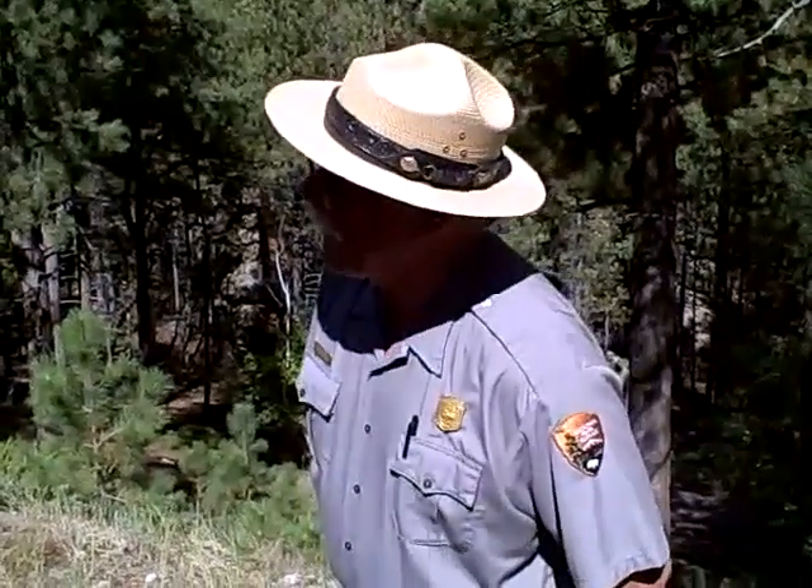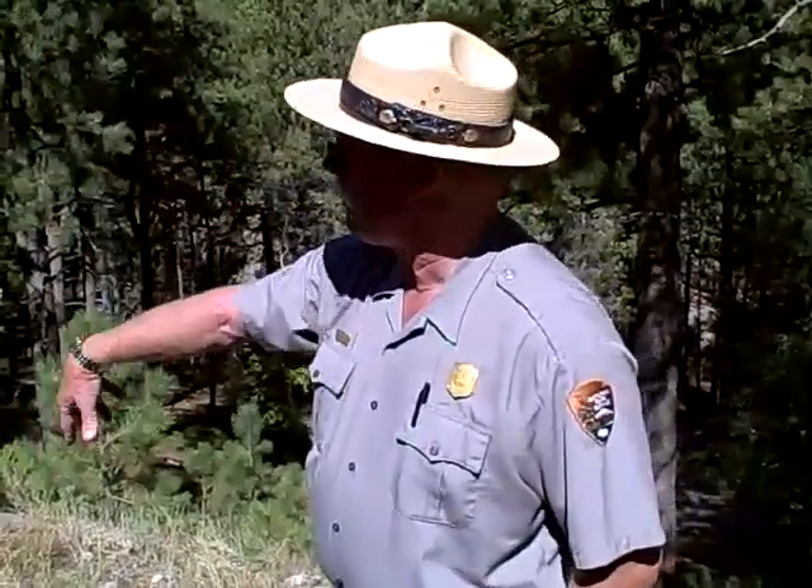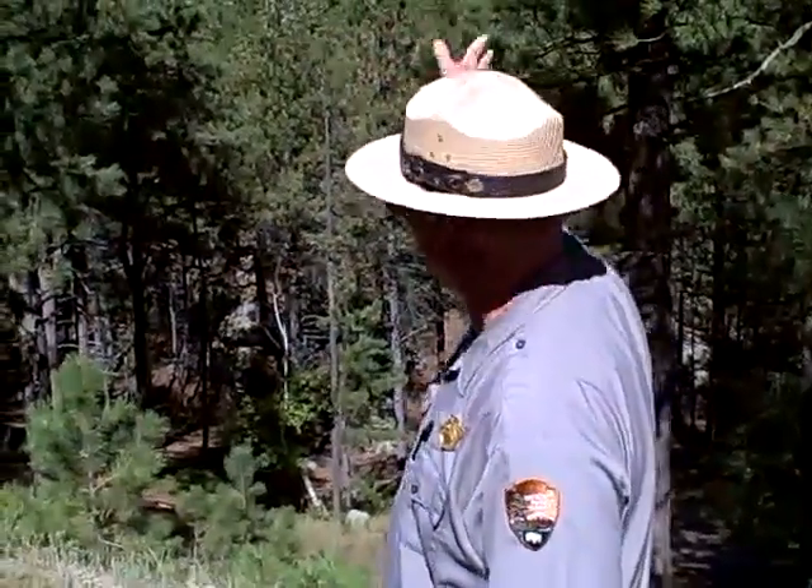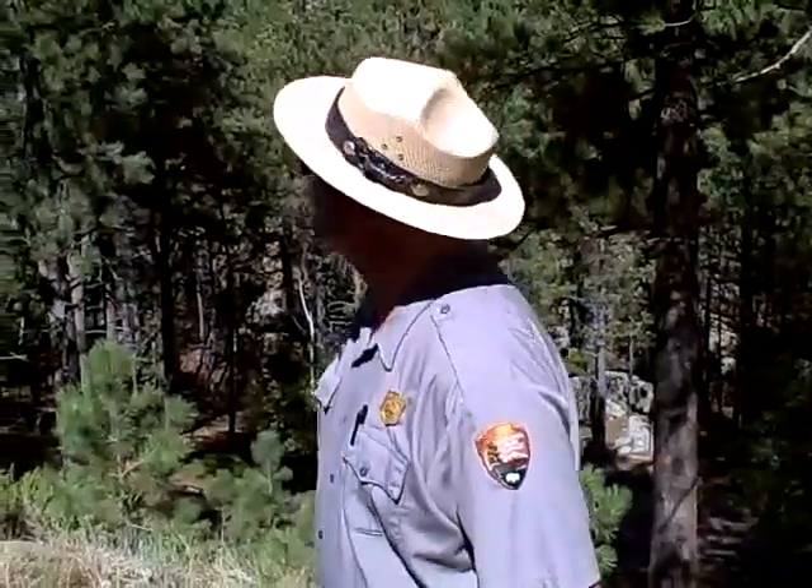The mountain goats are kind of fun to watch because you may see them here right alongside the trail, but you can also see them up on the mountain sometimes on an unbelievable cliff. We've got photos of them up on top of Washington's head and under Roosevelt's chin and all kinds of places.